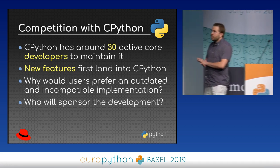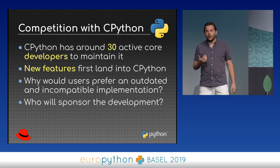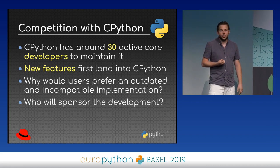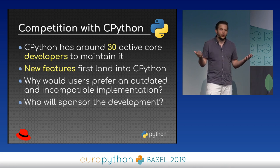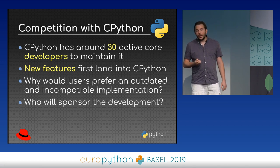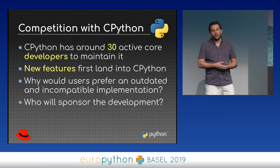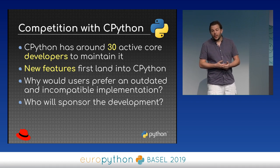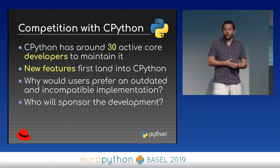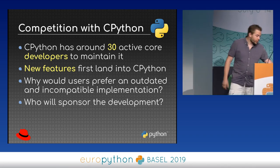Another issue for different Python implementations is that you're in competition with CPython, which has almost 30 active core developers to maintain it and review pull requests. All new features first land in CPython, which means other implementations have to catch up. So why would a user prefer an outdated or incomplete implementation, and who will sponsor the development?